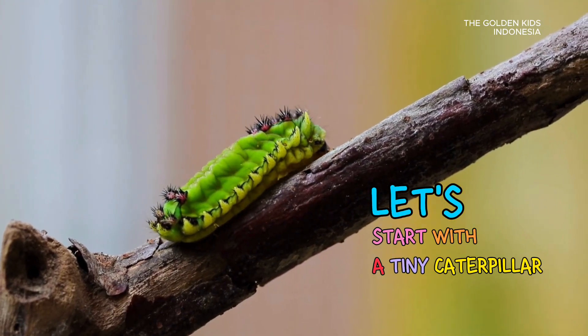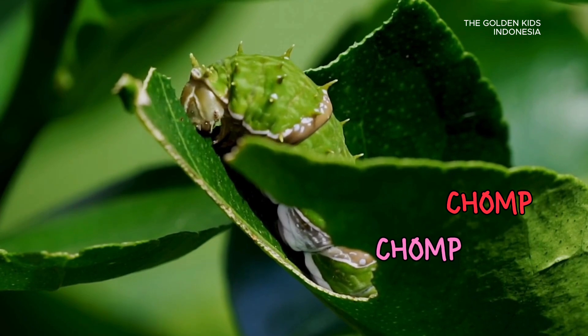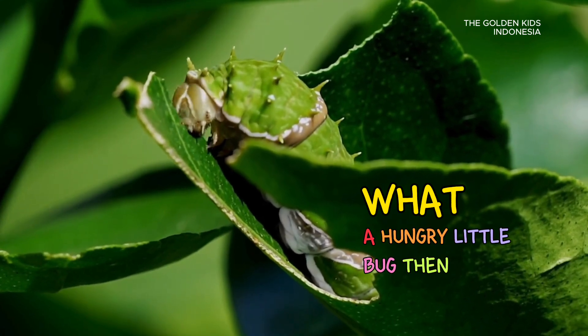Let's start with the tiny caterpillar. It hatches from an egg and begins munching on green leaves — chomp, chomp, as it eats. It grows bigger and bigger. What a hungry little bug!